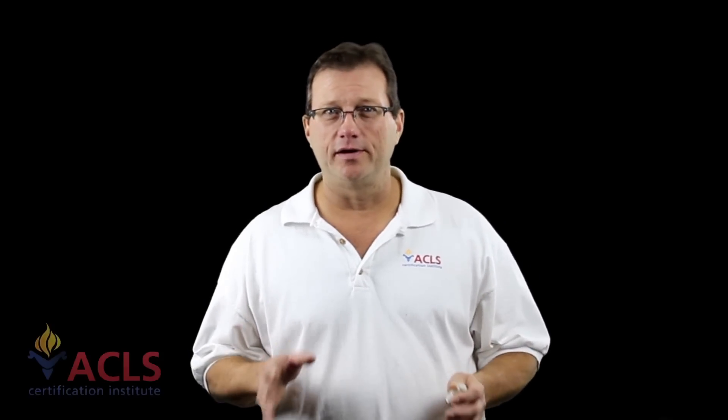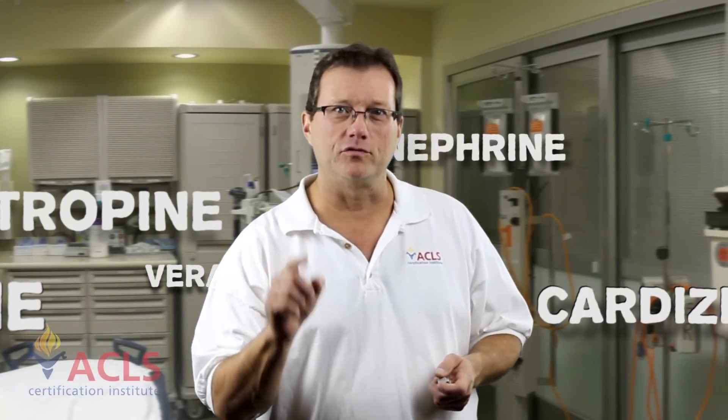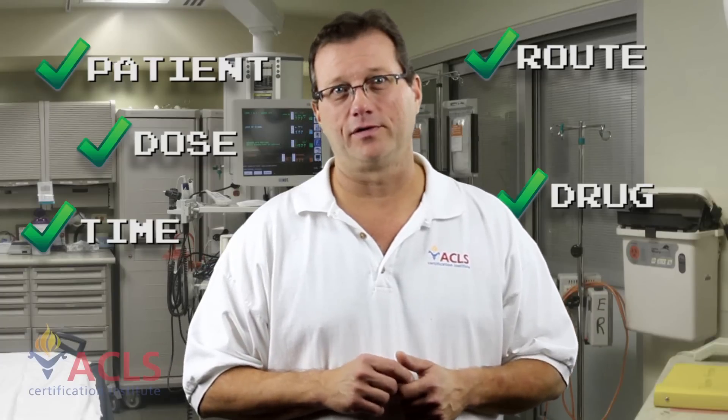As much as we joke around in these videos, probably nothing is more serious than drug administration. They estimate about 100,000 people are going to die this year from medication errors caused by us. Be careful when you're administering a medication. Know the drugs you're administering. At 3 in the morning, double check — make sure it's the right drug. Double check your drugs. Remember, it's not why do you want to give a drug, it's why do you not want to give that drug. Make sure you have the right patient, the right drug, the right dose, the right route, the right time, and that you're documenting it properly. Take drug administration seriously.